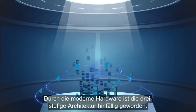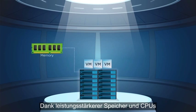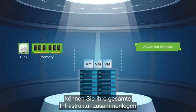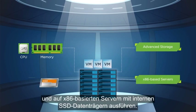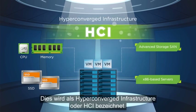Modern hardware has made the three-tier architecture obsolete. Higher-performance memory and CPUs, combined with advanced storage technology, lets you converge your entire infrastructure and run it all on x86-based servers with internal SSD drives. This is called Hyper-Converged Infrastructure, or HCI.